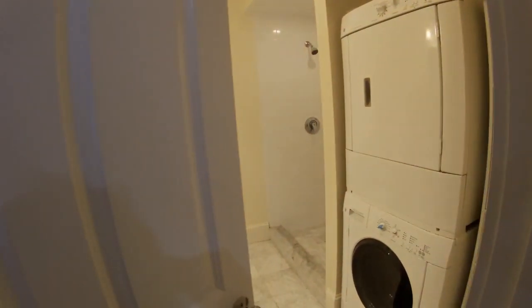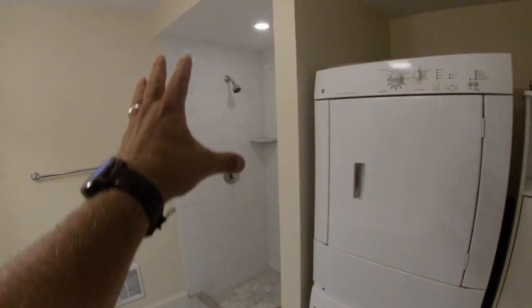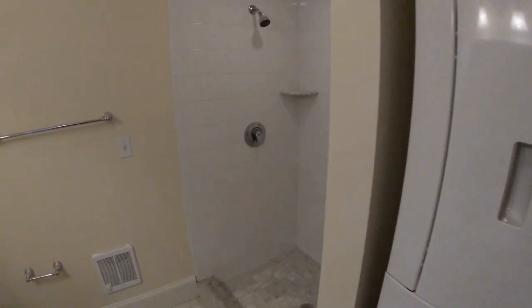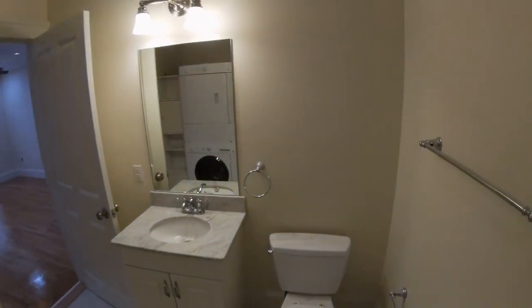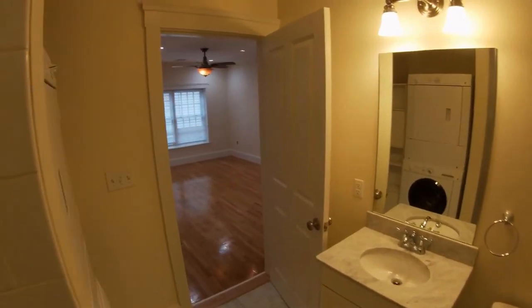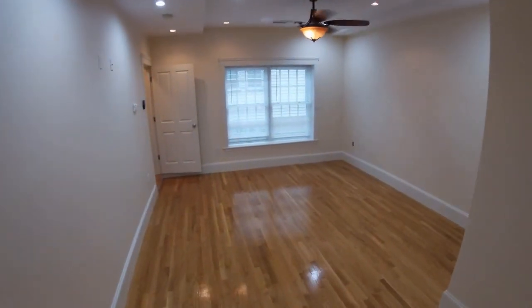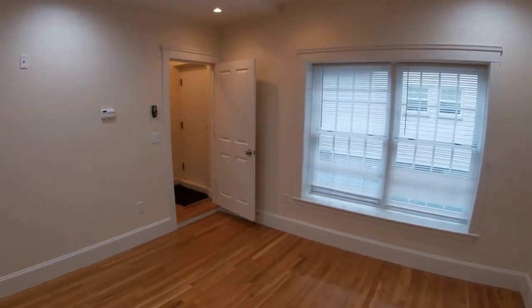There's also a lot of storage. In addition, this also has its own bathroom — a big walk-in shower, stackable laundry, all nice tile and marble. And then back into the unit. That's the interior of 10 Murray Hill, unit number two.